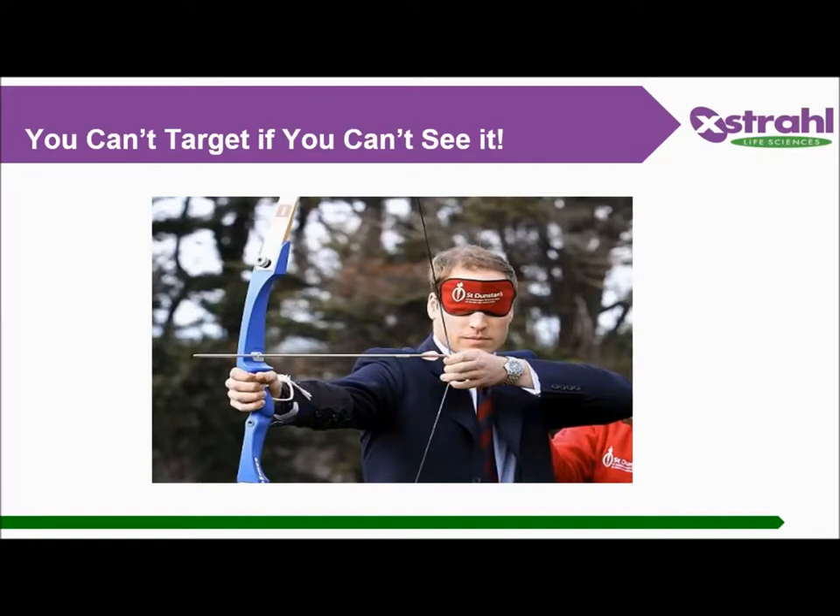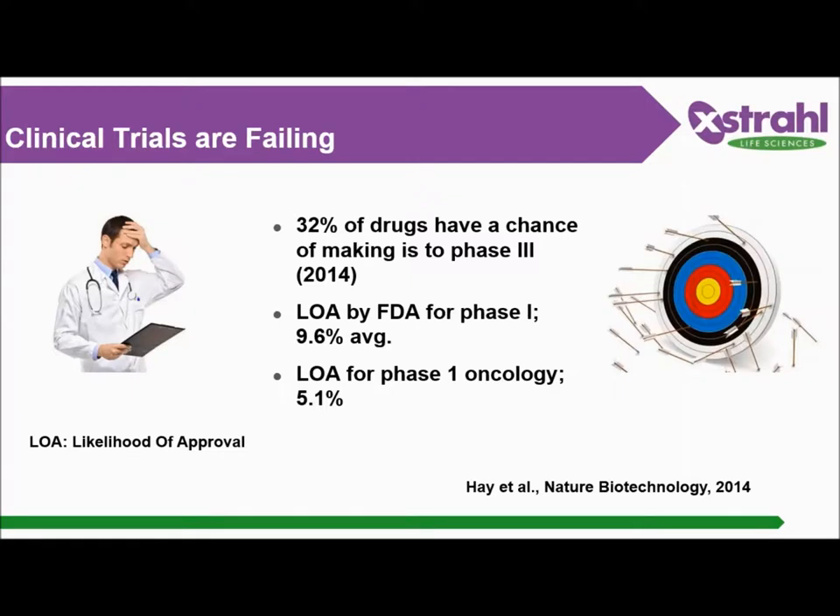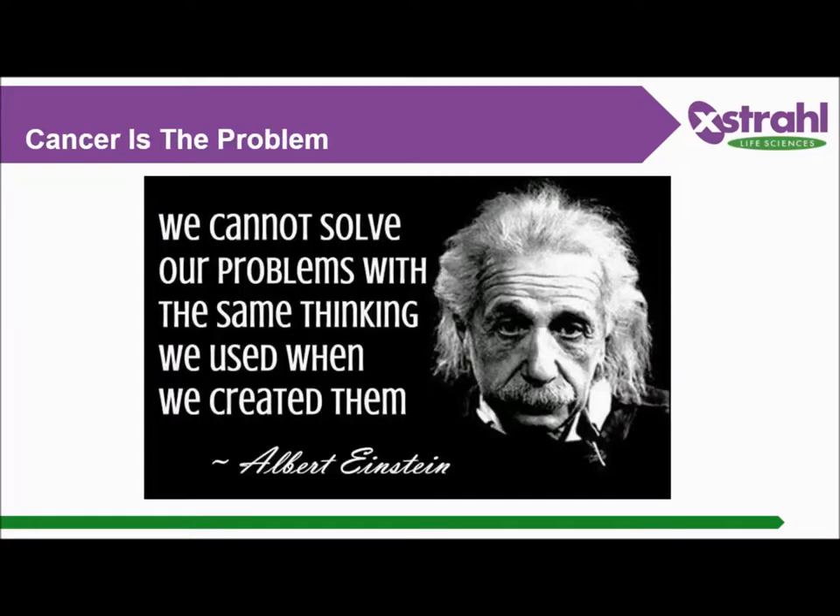If you can't see it, you can't target it. The goal of a radiation oncologist is to deliver a dose of radiation to a specific area in the most conformal way — you want to be confident of where you are delivering and minimize tissue toxicity as much as possible. Currently, clinical trials are failing. Statistics show there is a lack of translational data developed in the preclinic, possibly due to underperforming equipment that isn't keeping pace with clinical practice. We cannot solve our problems with the same thinking we used when we created them, and we cannot keep generating data that aren't translatable to clinical practice.